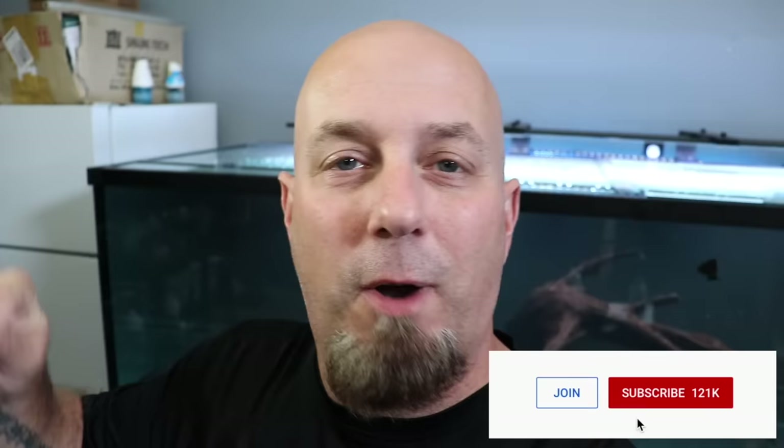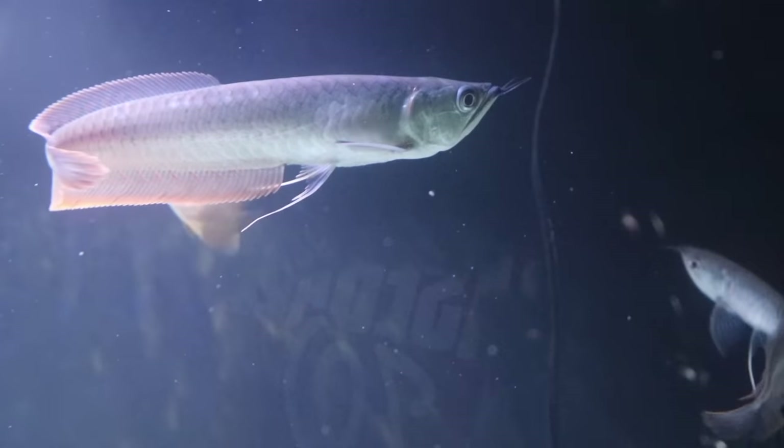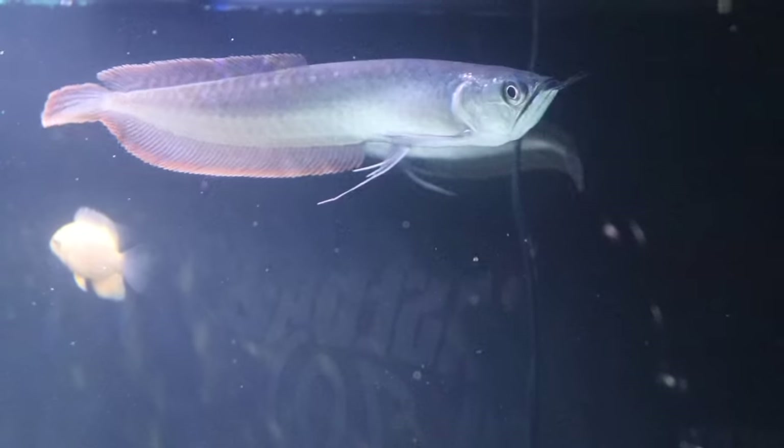Yes, it's true. 10 Things is back. Super excited to bring this series back to you for season two. Very exciting. We're going to be doing all kinds of different topics. If you have a topic that you'd like to see a top 10 list done on, put it down in the comment section below. And if you like this kind of content, make sure you subscribe and ring the bell so that you don't miss out on future episodes. So let's stop running our mouths and get into the list.